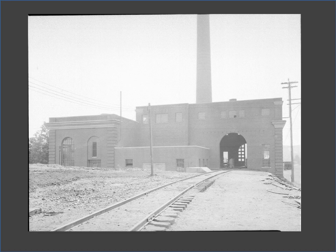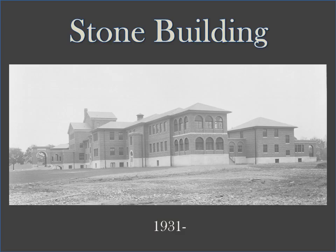While the powerhouse building has changed over time with additions and reductions, the original section is still in use today, located along the railroad tracks — now the bike hike trail. The Stone Building, named after Rufus Stone, was built in 1931 as a reception hospital or admissions unit.